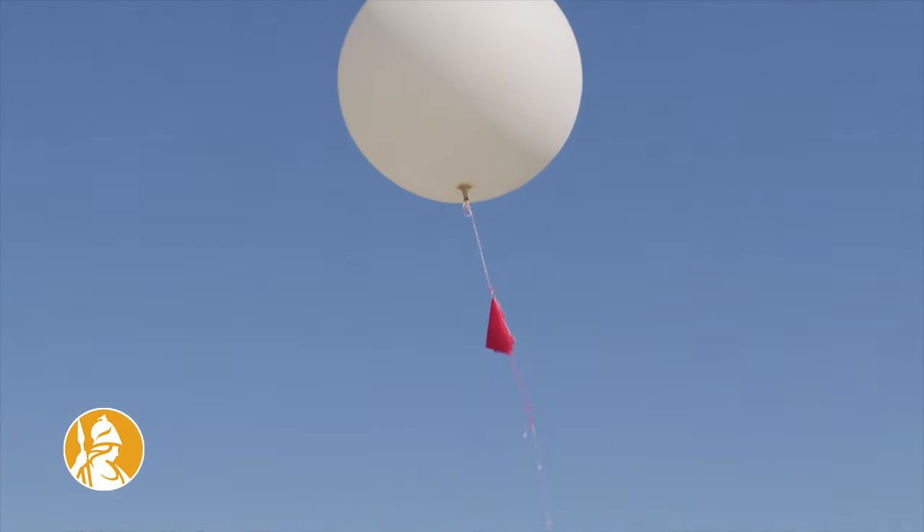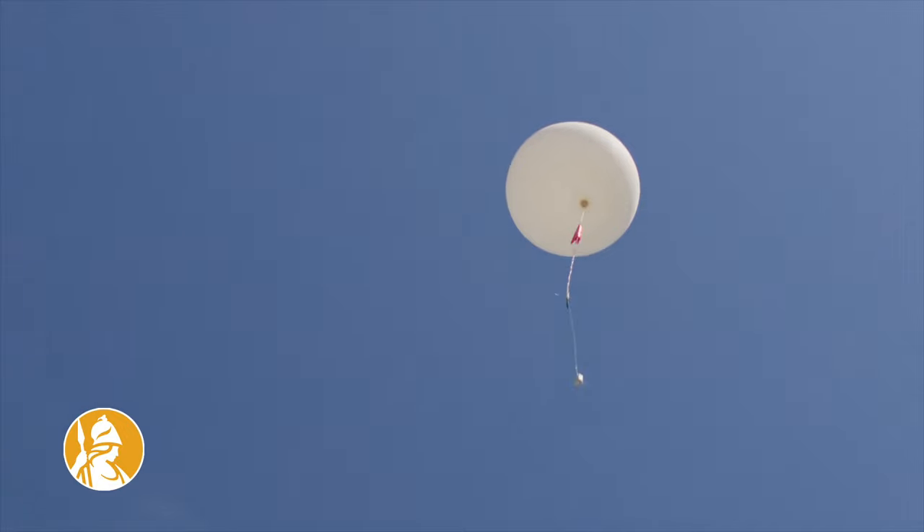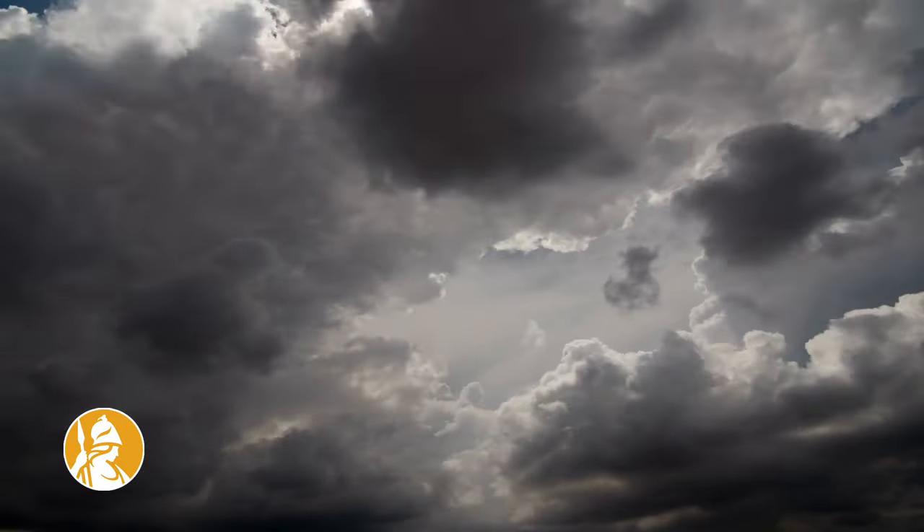Launching weather balloons is one of the best ways that we could collect meteorological data. For meteorology it's important to know not just what's happening at the ground but also what's happening through the whole rest of the atmosphere — that's where your weather is really happening.